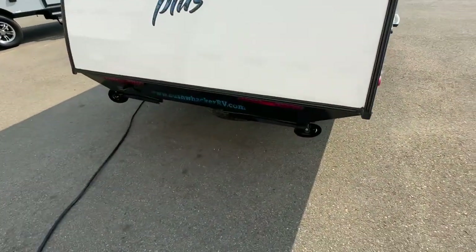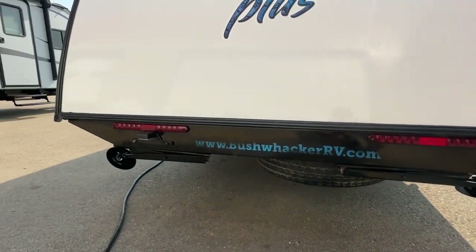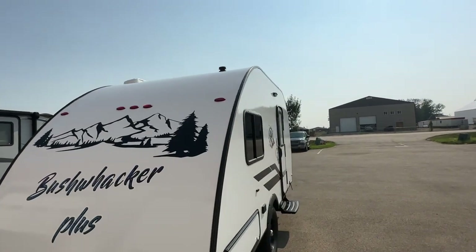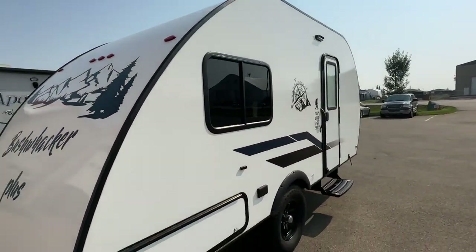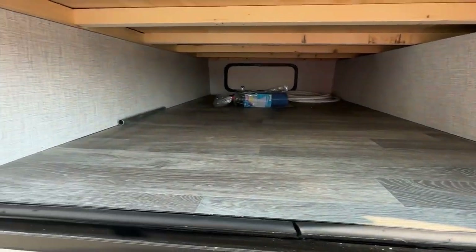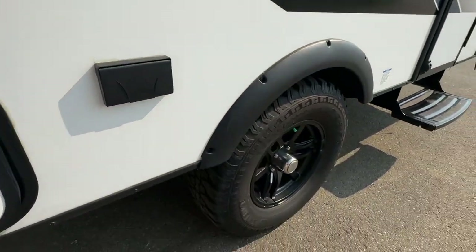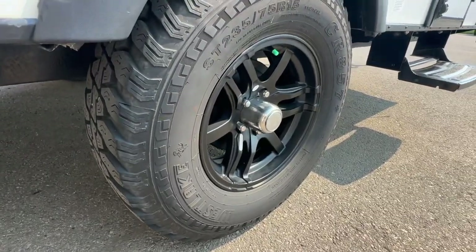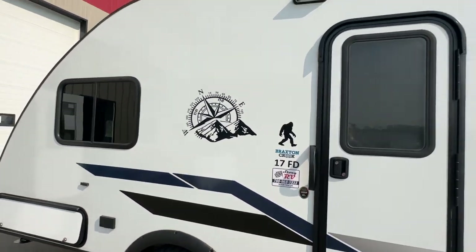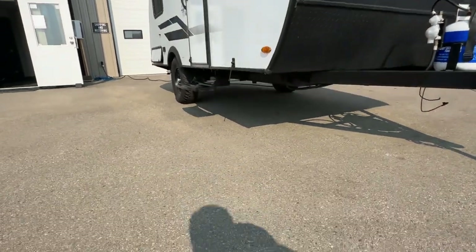It has rear stabilizer jacks, spare tire mounted underneath, LED tail lights, LED clearance lights, dark tinted windows, pass-through storage that goes all the way to the back side, exterior plug, off-road tires, and aluminum rims that are blacked out. It's kind of blue and black decaling. There's an exterior light and really nice ground clearance as you can see.